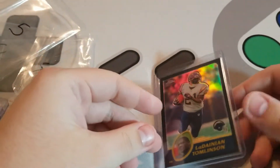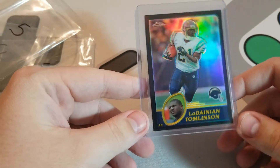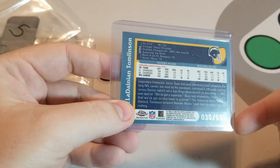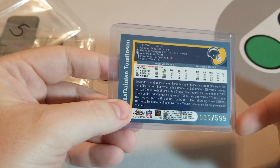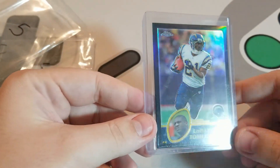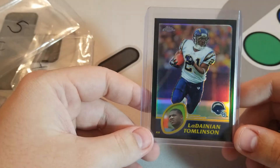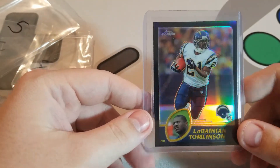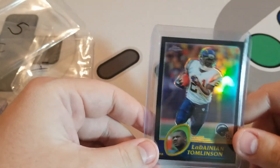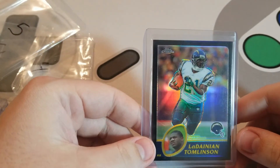The last card I'm going to show is a PC pickup — just a base refractor from Topps Chrome 2003 of LT, numbered to 599. As soon as I bought this I regretted it — I definitely overpaid — but you learn things, and I wasn't really wanting to cancel an order on eBay so I just let it ship. Hope you guys enjoyed — let me know in the comments which one of these was your favorite pickup, and we'll see you next time.